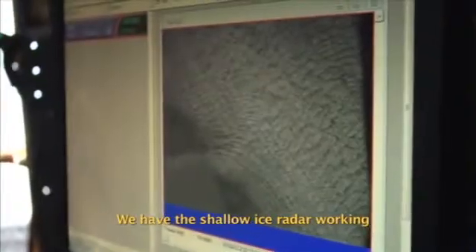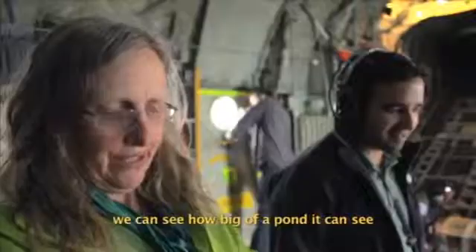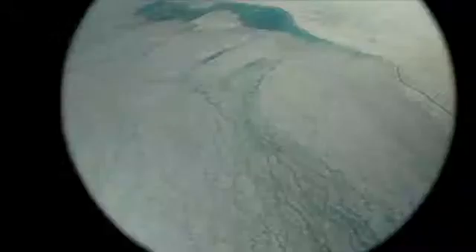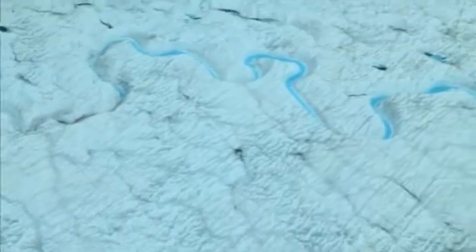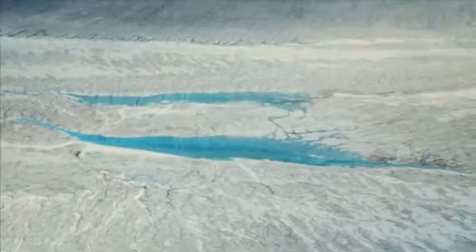We have the shallow ice radar working and when we go over different sized ponds, we can see how big of a pond it can see, so we can see how big its footprint is. The ice sheet sort of changes clothes — in the winter it's white and then in the spring it starts to melt and all these strands on its surface start to fill with this beautiful blue water and these spectacular blue lakes, almost like it's wearing a necklace of blue.